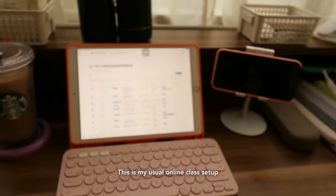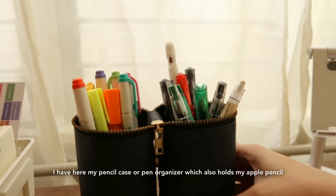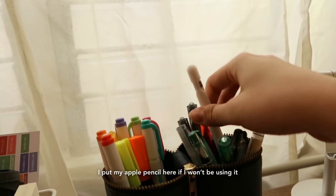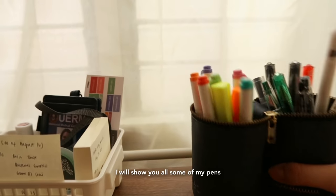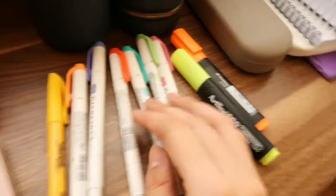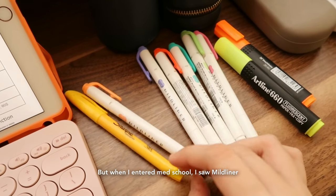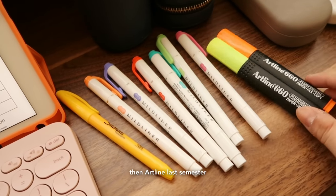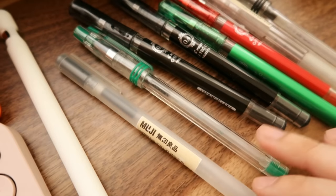So this is my usual online class setup. I have my pencil case or pen organizer, and I also have my Apple Pencil. This pencil case is also from Fyld. Let me show you some of my pens — ever since college I used Sharpie, but when I got to med school I discovered Mildliner and Artline. For pens I use Muji, G-Tech, and Pilot.